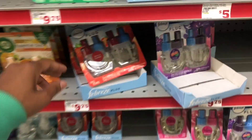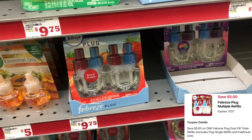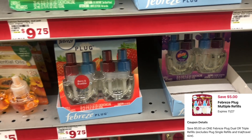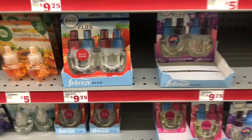For the Febreze plug multi-packs, we have a $5 digital y'all — definitely a high-value coupon. And your total will be even cheaper once you factor in the additional savings from your $5 off of $25, so you could pick this multi-pack up and use that $5 digital.